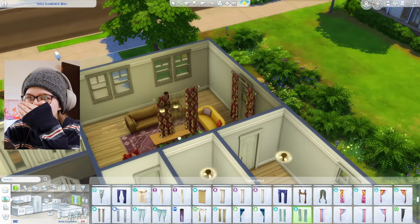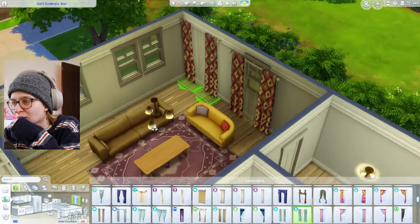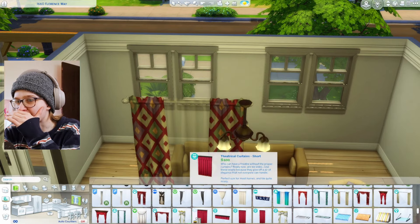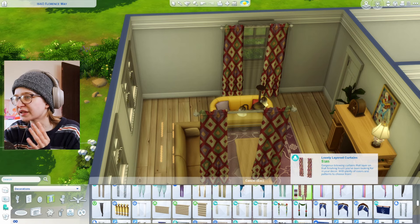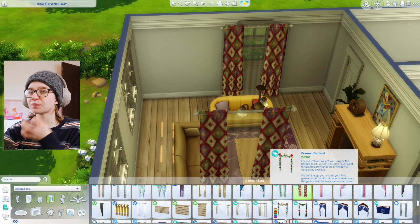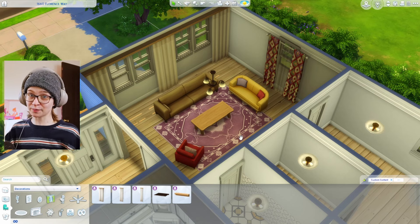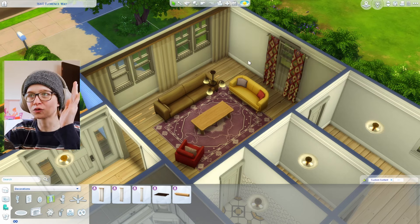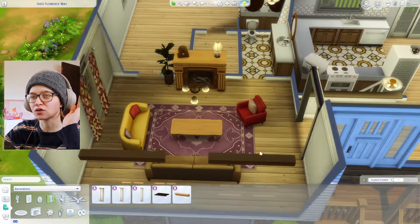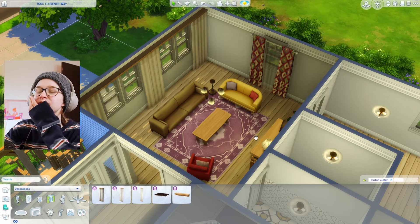Am I being crazy? I really want these curtains in the living room but these windows just don't lend themselves to it. If these curtains were CC this wouldn't happen — why would you make such detailed curtains that only work for one-tile windows? They're such big beautiful curtains, you'd want to put them on bigger windows. I think it's coming along beautifully, but I can't tell if I like or despise this mixed curtains idea.